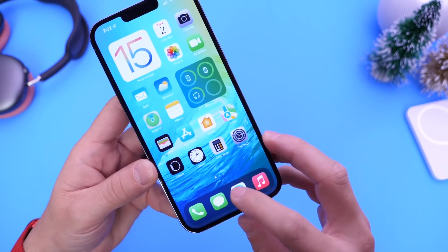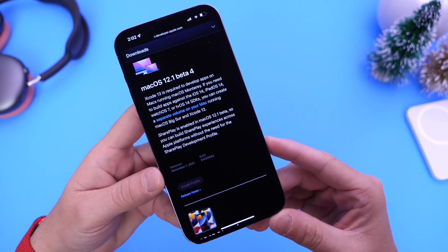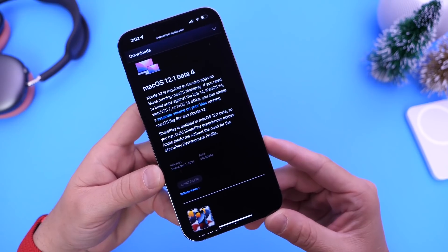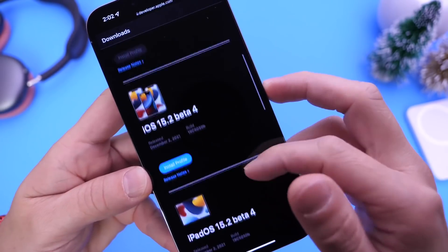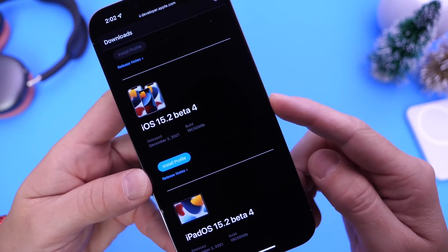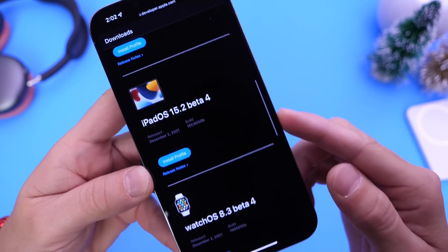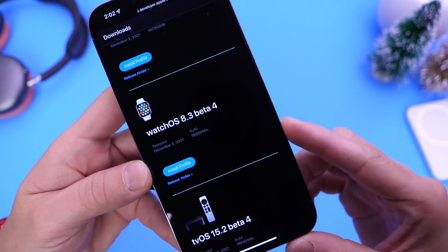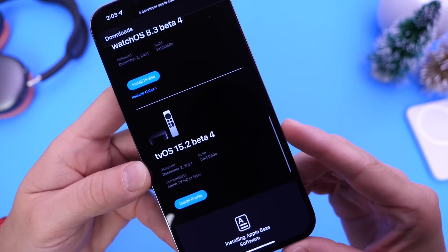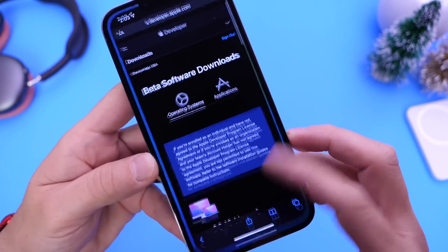Apple has updated all their other platforms as well. Apple released macOS 12.1 Monterey beta 4 for the Mac. Today we also see iOS 15.2 beta 4, iPadOS 15.2 beta 4, watchOS 8.3 beta 4, and tvOS 15.2 beta 4 have all been released.